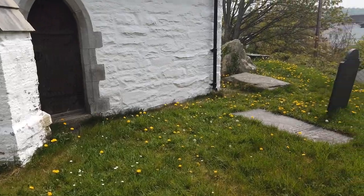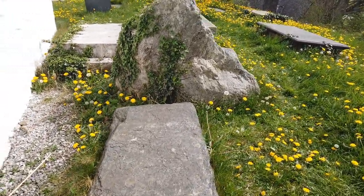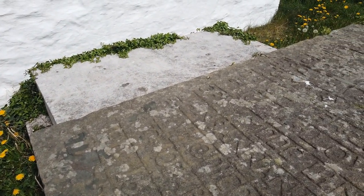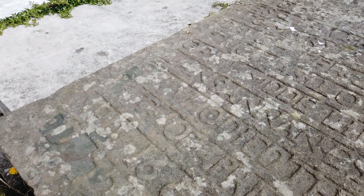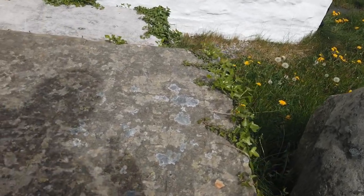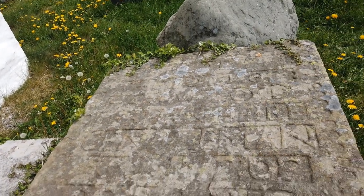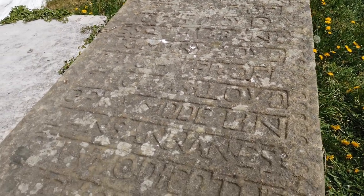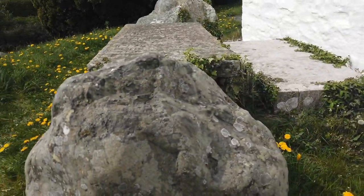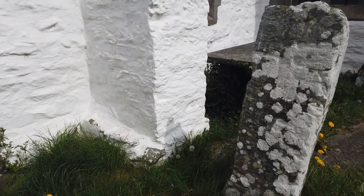My friend Mark told me there are some standing stones around this side. Oh wow. 1665 - a 17th century grave. Can't make out what it says. Maybe you could do a rubbing with paper. More standing stones. Really nice.